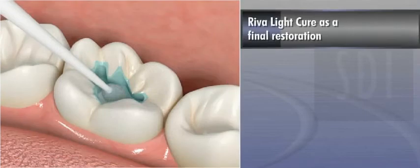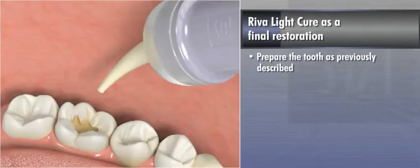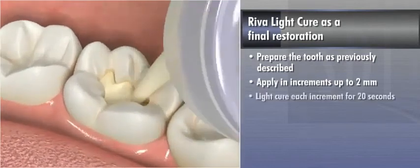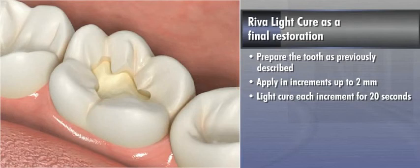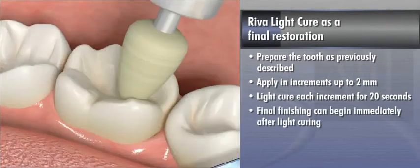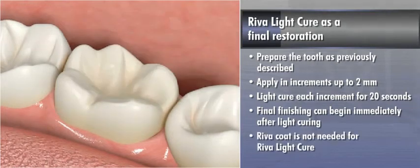When using Riva Light-Cure as a final restoration, prepare the tooth as previously described. Apply in increments up to two millimeters and light-cure each increment for 20 seconds. Final finishing can begin immediately after light-curing. The addition of Riva Coat is not necessary when using Riva Light-Cure.